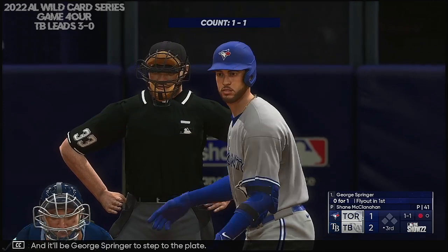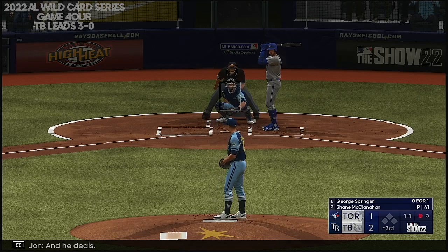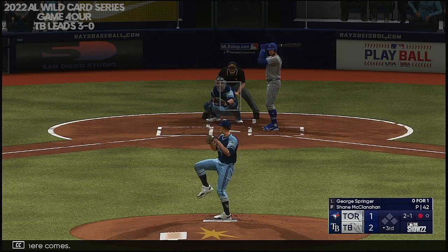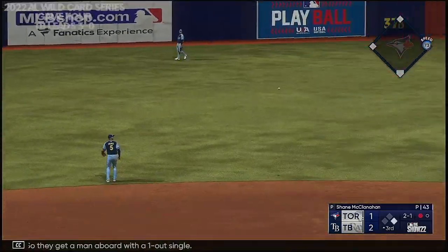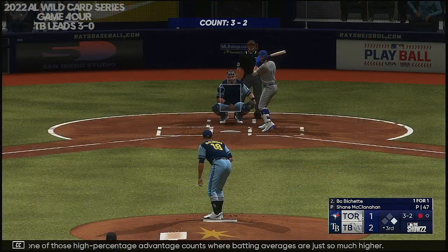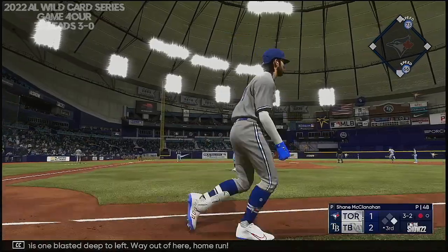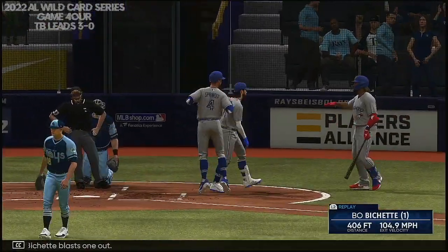George Springer steps to the plate — the center fielder. He deals. Pitch misses, 2-1. Line drive base hit — they get a man aboard with a one-out single. That was one of those high-percentage advantage counts where batting averages are just so much higher. He's a pull hitter, and that's about as much as you can pull one and keep it fair. This one blasted deep to left — way out of here, home run. Bichette blasts one out, and they grab the lead — it's 3-2.